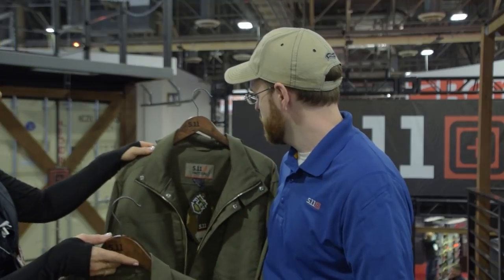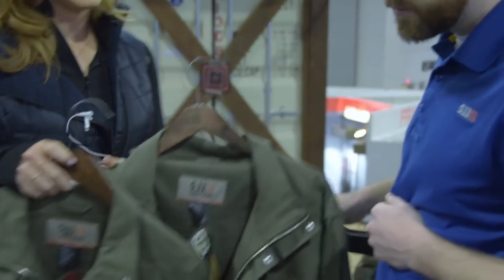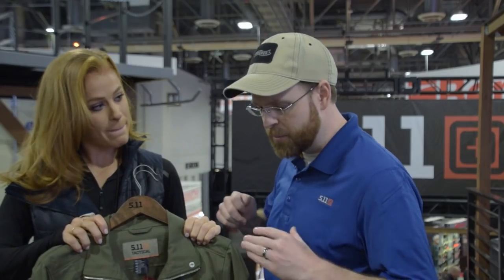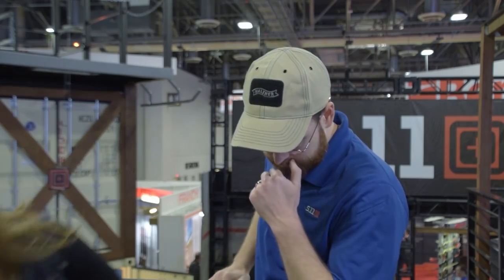It's going to come in at $129. This is essentially an update to that classic M65 field jacket style, which was so popular for 5.11. So yeah, men's and women's. And you also have some new packs coming out?